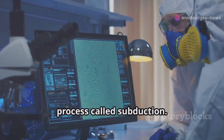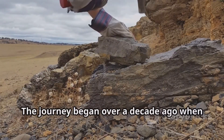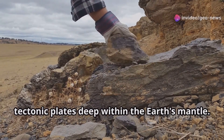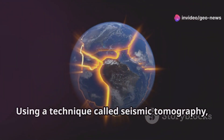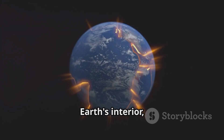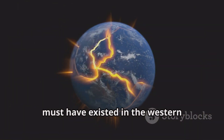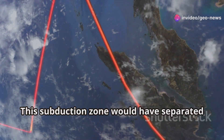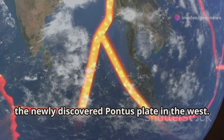So how did they uncover this lost piece of Earth? The journey began over a decade ago when researchers stumbled upon fragments of old tectonic plates deep within the Earth's mantle. Using a technique called seismic tomography — which uses seismic waves to image the Earth's interior — they realized a large subduction zone must have existed in the western paleo-Pacific Ocean. This subduction zone would have separated the known Pacific plates in the east from the newly discovered Pontus Plate in the west.